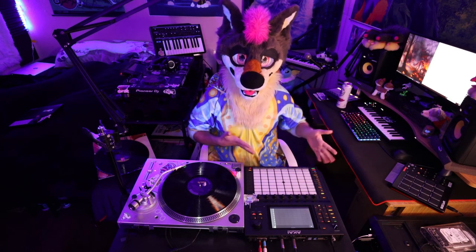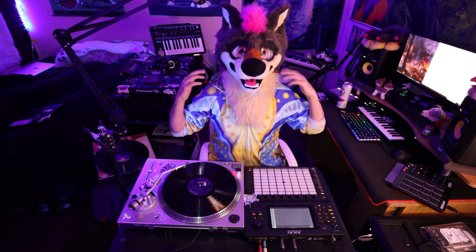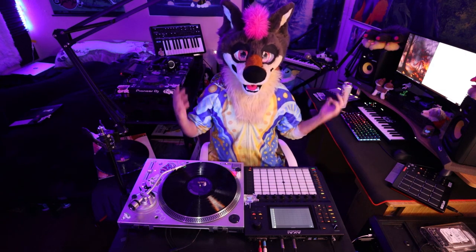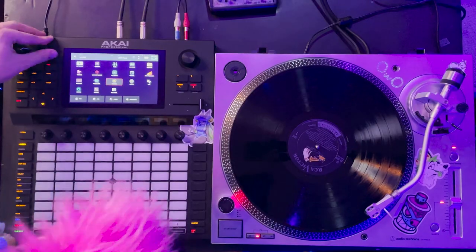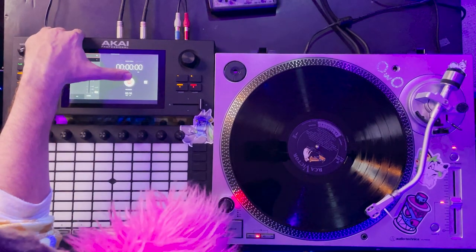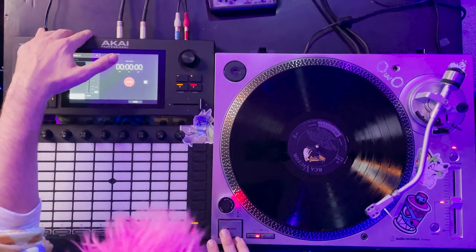Alright, let's do this. I have a record player and we're going to do some sampling with the Force. Akai has been well known for making the MPC, but the sampling process is a little more tedious than I would have expected. Starting from a base project you already have to go through a few steps: first you go to Menu, then Sampler, click on that on the touchscreen, and then you have to arm it. I'm not sure what arming does, but it means pressing the record button twice, then drop the needle and record.